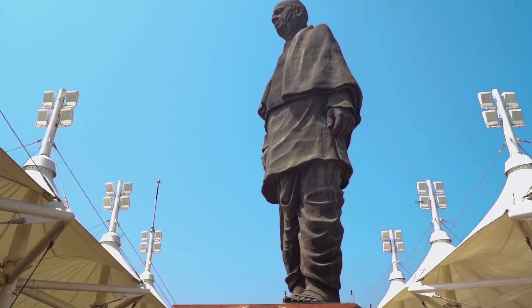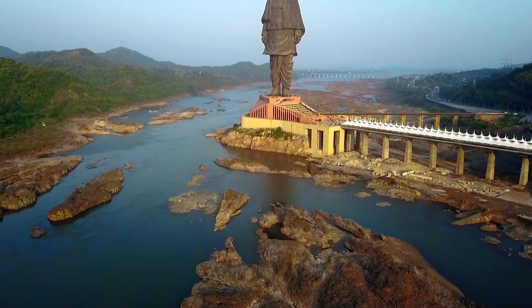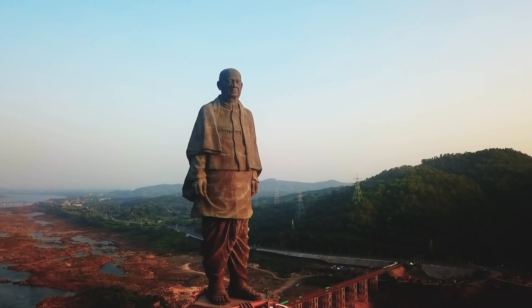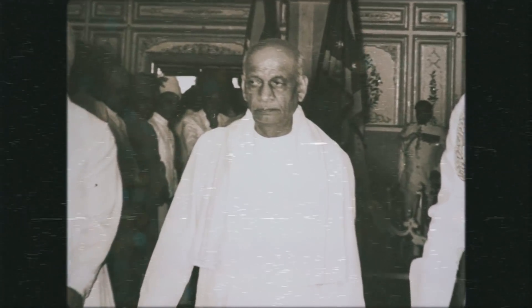You might have seen several wondrous things across the world, but nothing prepares you for the first sight of the Statue of Unity. You probably know the figures by now, but there's no harm in reiterating them: 182 meters tall, some 1,700 tons of bronze went into making this. But the man it depicts deserves it — Sardar Vallabhbhai Patel, after all, was the unifier of modern India.